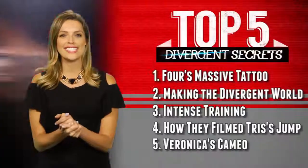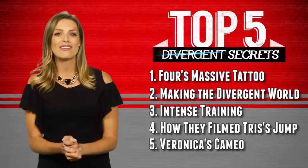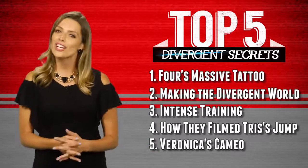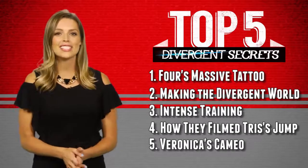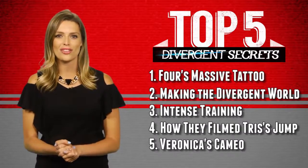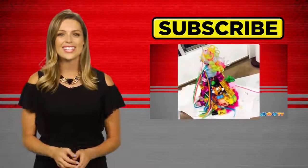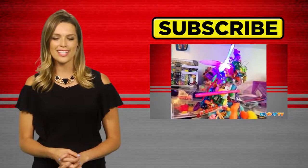And there you guys have it — five Divergent secrets straight from the film's creators that you didn't already know about. But if you want to learn even more about these details and learn a whole other crop of BTS secrets, be sure to buy Divergent on Blu-ray August 5th, or you can just pick up the regular DVD too. Either way, it's a no-brainer. Which secret was the most shocking to you? Hit up the comments section to share your thoughts, then click right over here to find out even more fascinating info on what some of our favorite celebrities are obsessed with. Also, hit that subscribe button for all of your Clevver TV needs. I'm your girl, Dana Ward. Thanks so much for tuning in — we'll see you guys next time.